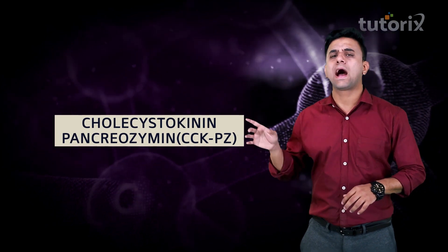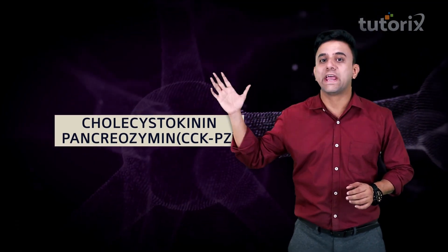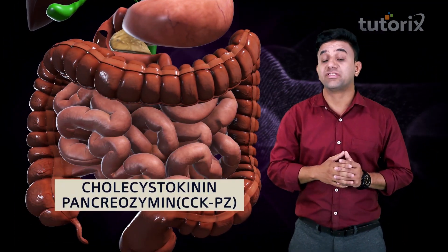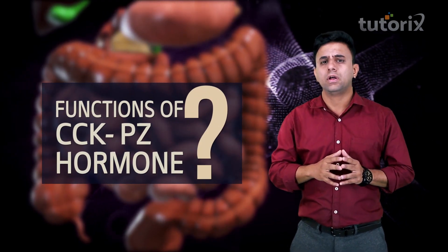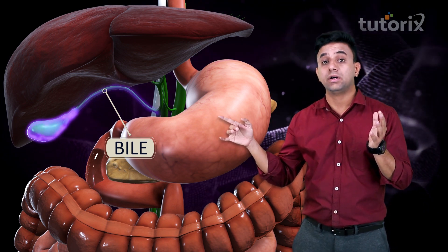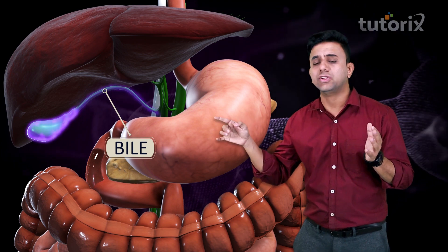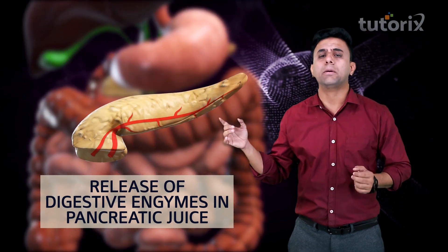Next, we shall talk about another important hormone known as cholecystokinin pancreozymin. Do not get worried by this huge terminology — big names are actually very simple. This hormone is released in the small intestine. Its major function is that it contracts the gallbladder to release bile juice — we know that bile is stored in the gallbladder. Another important function is that it causes the release of digestive enzymes in the pancreatic juice.